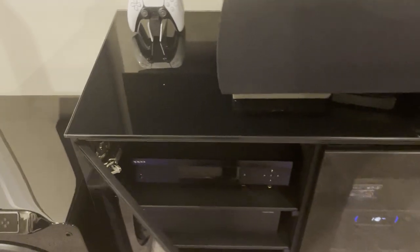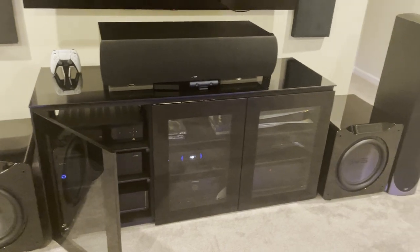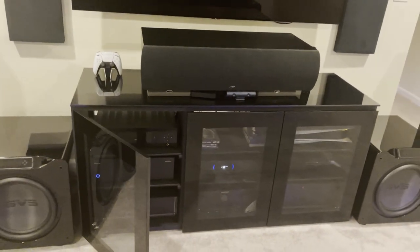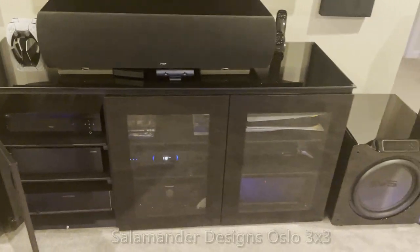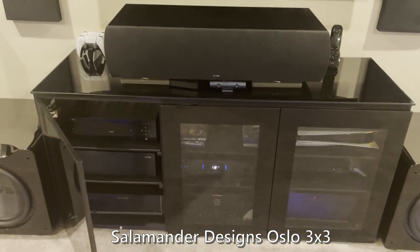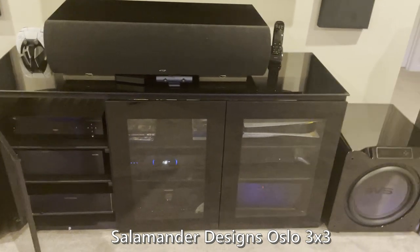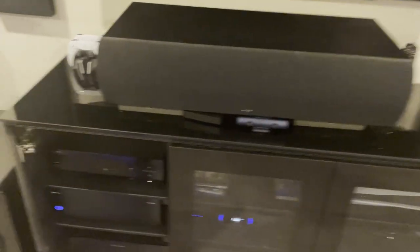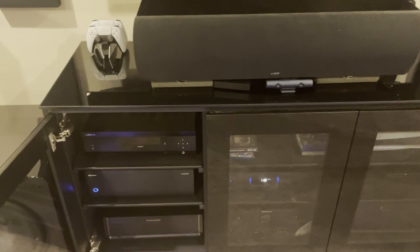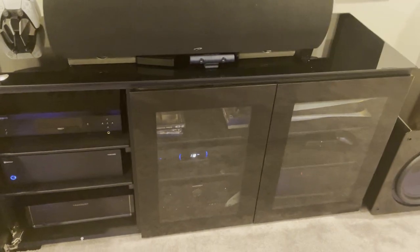This AV stand — which I love — is the Salamander Design Oslo in black, a 3x3 configuration with nine shelves. I love the look, it's see-through, and it has IR pass-through for remotes. This was one of the first things I got when I moved here because I needed somewhere to put my equipment and room to grow into. It's solid construction with venting for airflow around the components.